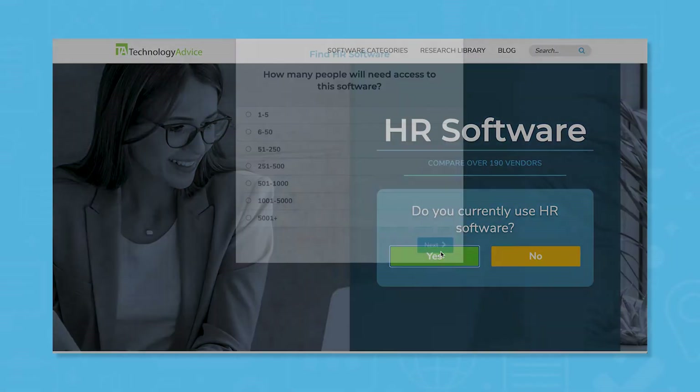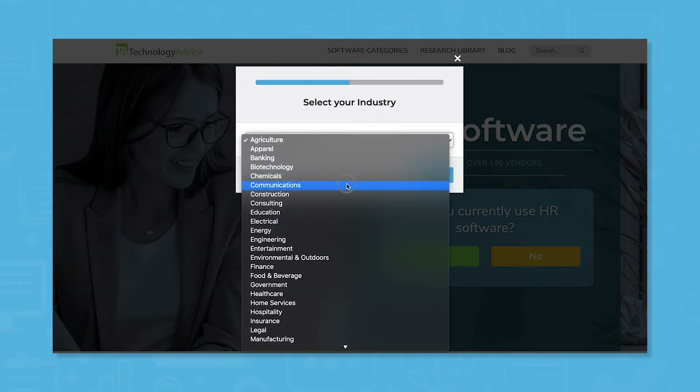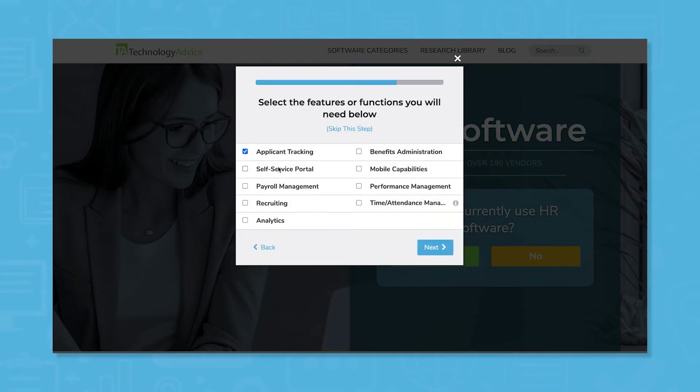But if you're just starting your software search, we can help. Use our product selection tool at TechnologyAdvice.com to get a free shortlist of HR software recommendations. Click the link in the description below to get started.